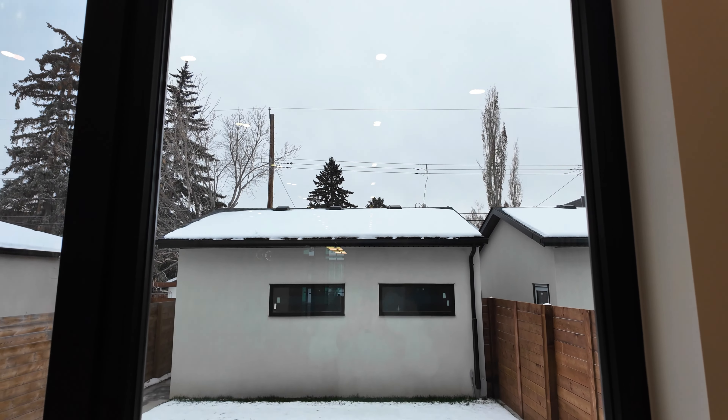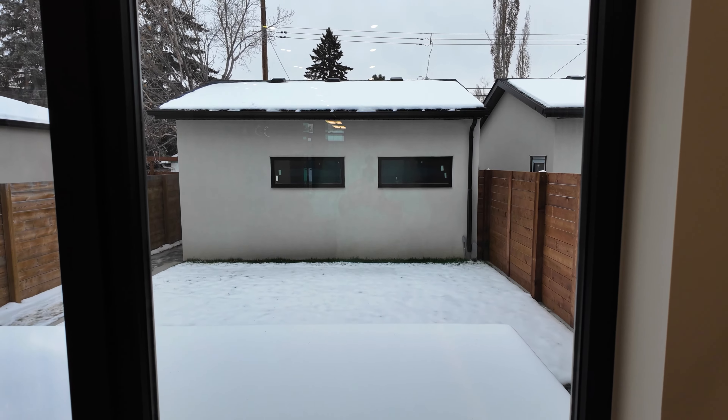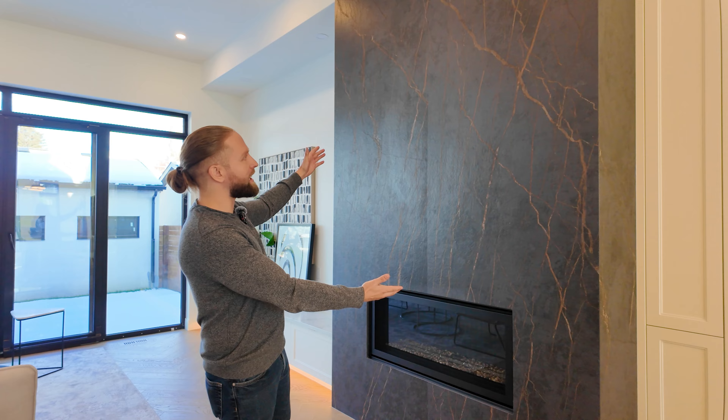You're going to absolutely love this gorgeous contemporary living space. With nine-foot glass sliding doors, it blends outdoor with indoor living perfectly. It's all centered around this fantastic custom black tile fireplace.